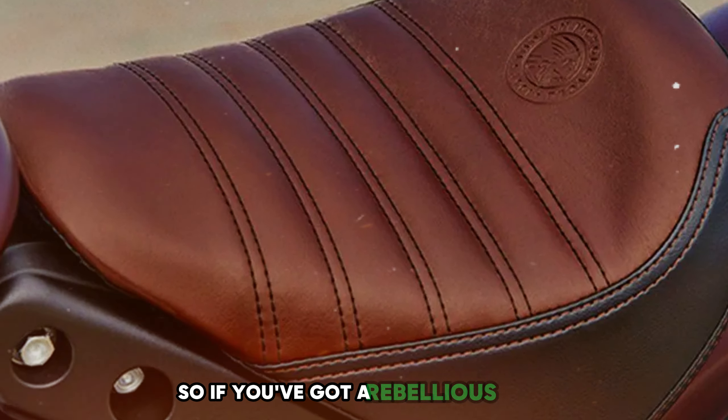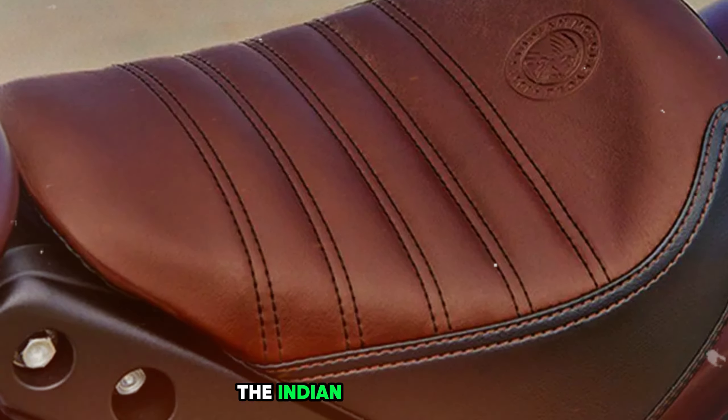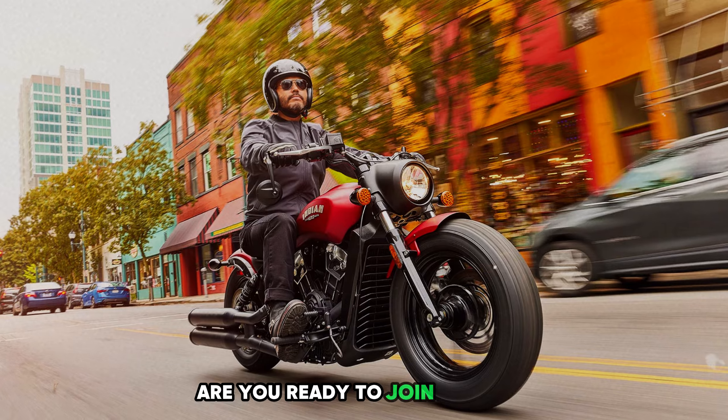So if you've got a rebellious spirit and a taste for the finer things in life, the Indian Scout Bobber might just be your perfect match. It's not just a bike — it's a lifestyle. Are you ready to join the tribe?